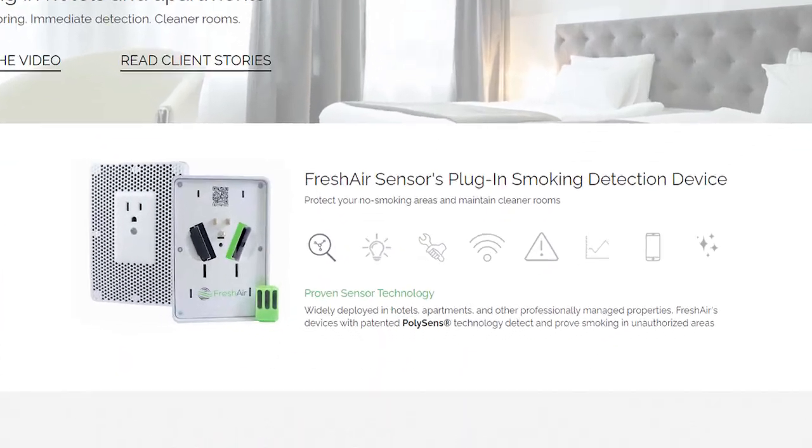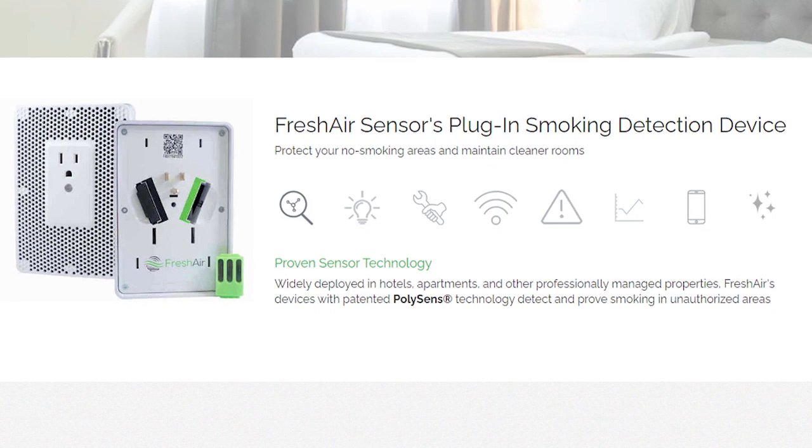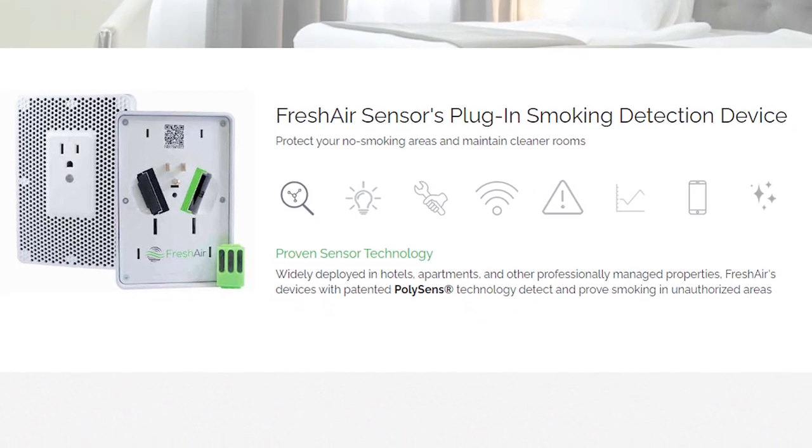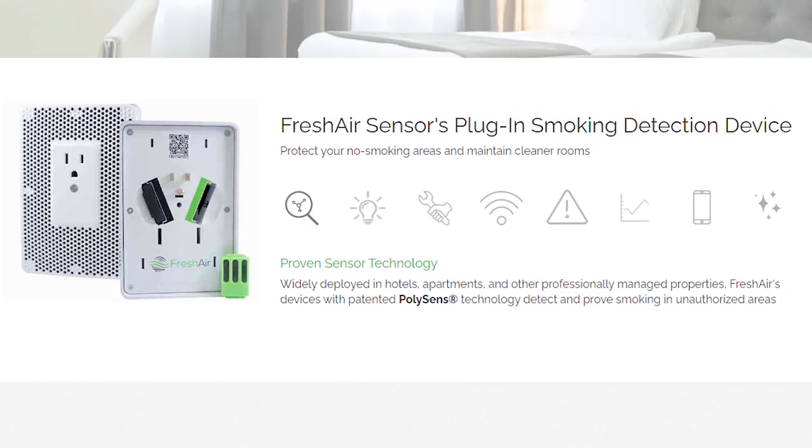The Fresh Air product looks like a wall outlet — I'll post a picture of exactly what it looks like so you can see it's really inconspicuous, and most of the time people won't be able to identify what it is.